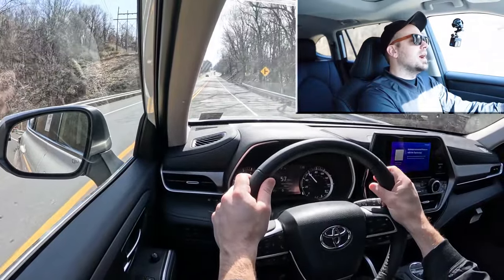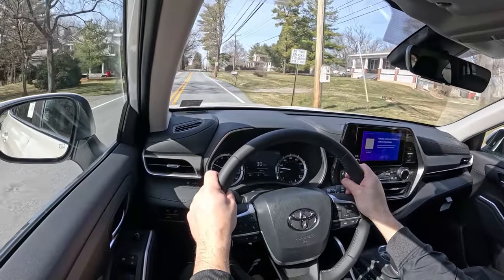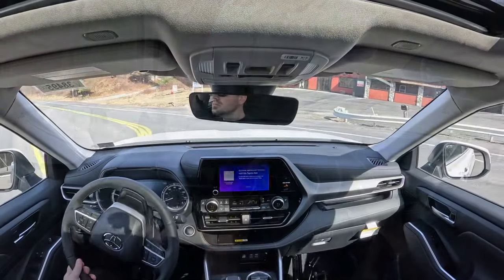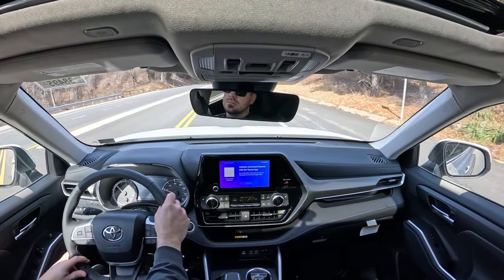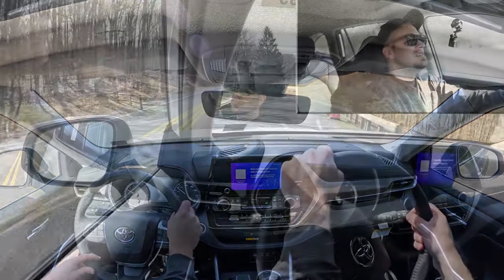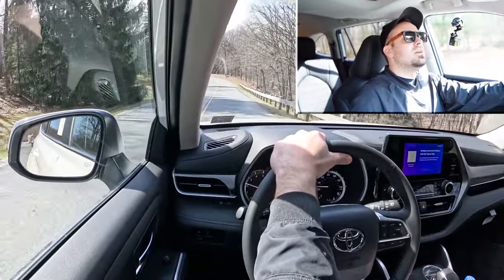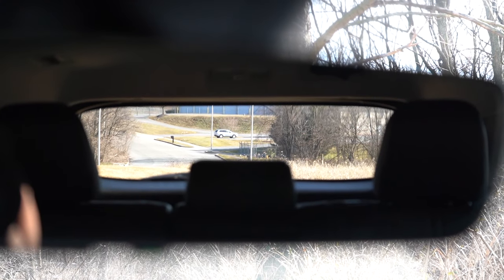Touching on cabin noise — we're going 56 miles per hour right now and it's perfectly fine. An acoustic laminated front windshield does come standard, but if you go with the Limited or Platinum you also get acoustic laminated front side glass, which is a luxury feature you typically find in BMW or Mercedes-Benz. So if you want a super serene cabin, go with the Limited or Platinum.